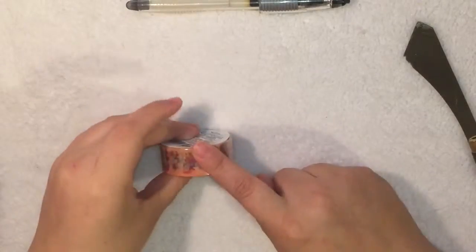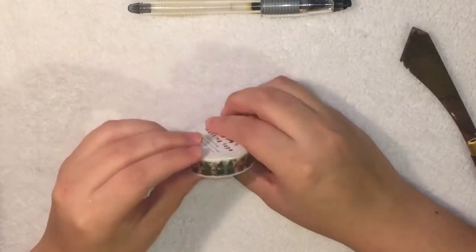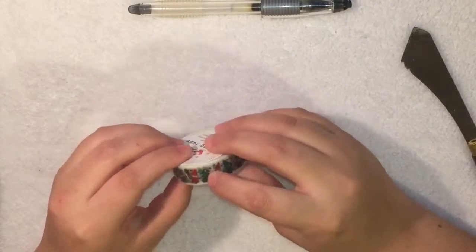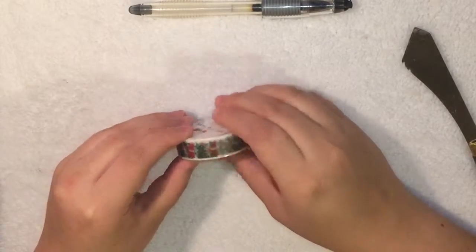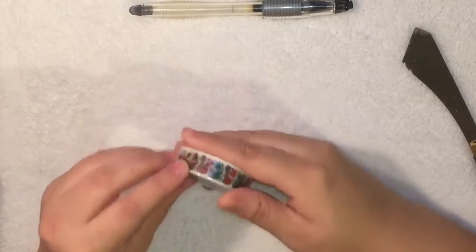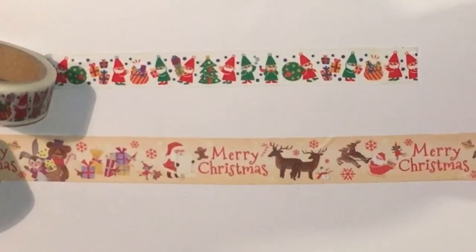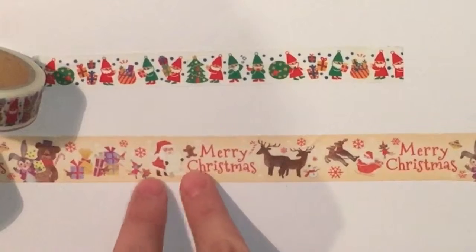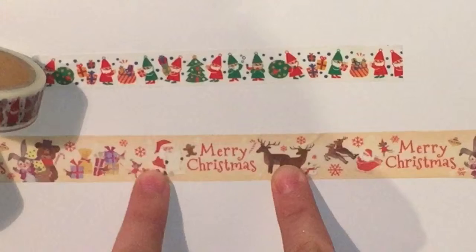So yes, I got this washi from Daiso. And then I got this other generic Christmas theme — I don't know if you can really see it, but it has little elves with toys and a Christmas tree, which is really pretty. So these are the washi tapes that I got. This one is so gorgeous — it says Merry Christmas, has little deers, Santa Claus, presents, and what I think is a little teddy bear.